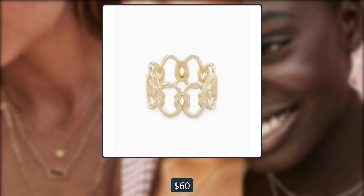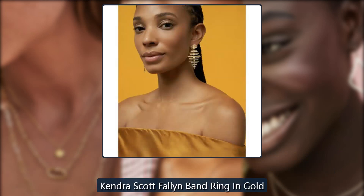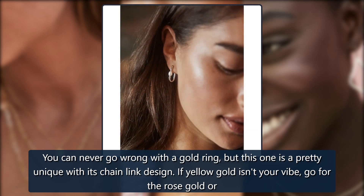Kendra Scott Fallen Band Ring in gold, $60. You can never go wrong with a gold ring, but this one is pretty unique with its chain link design. If yellow gold isn't your vibe, go for the rose gold option.